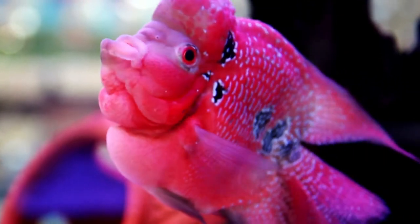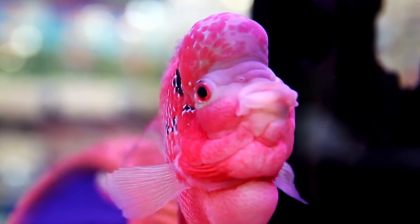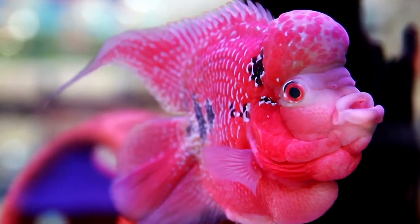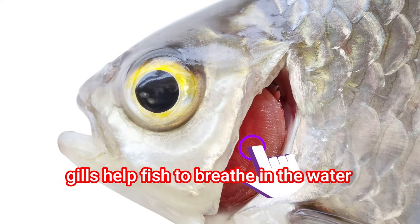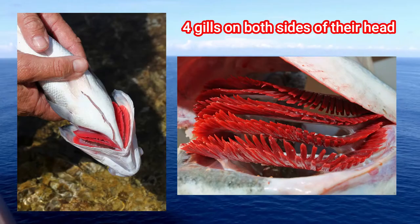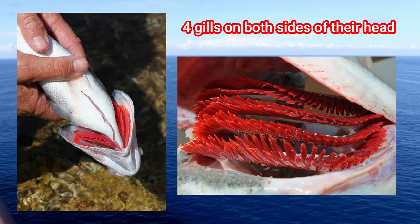There are a few things fish have in common. Just like other animals, fish need oxygen to survive. Fish have gills that help them to breathe in the water. Most fish have four gills on both sides of their head.